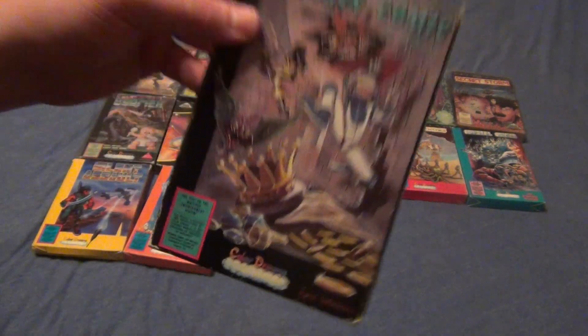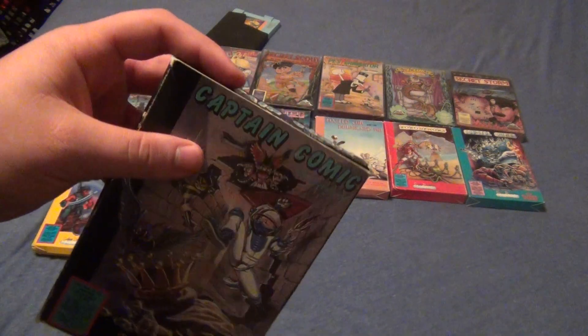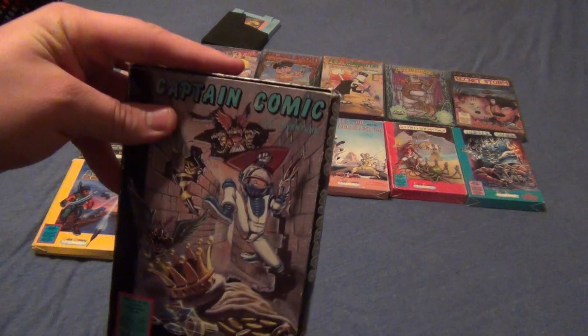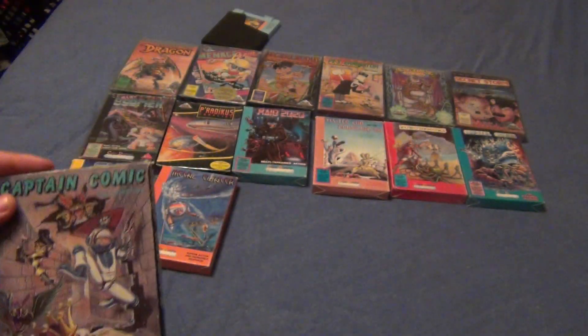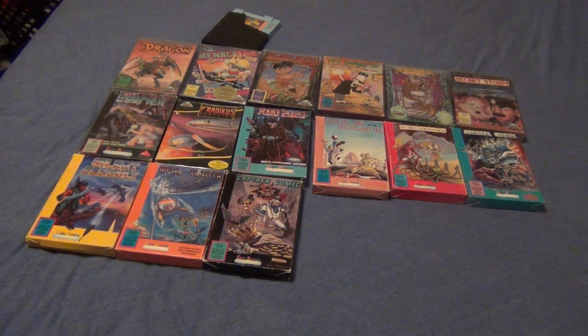And last but not least, we have Captain Comic — another cheap game. It's a little beat up in some spots, but it doesn't bother me when it's a cheap game. I try to go for the rare games in good condition in their boxes. So there you have it, guys — that is the entire Color Dreams library. All of them are complete in box, two of them are sealed, and they're all shit. But it's worth it because I love collecting. Thank you guys for watching, I hope you all have a fantastic day.